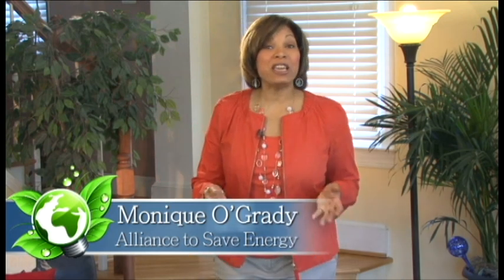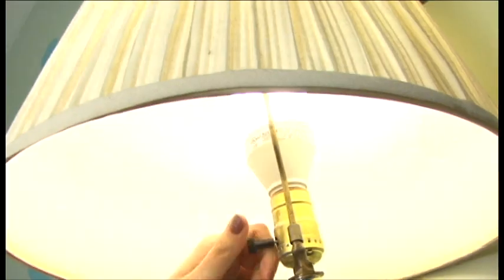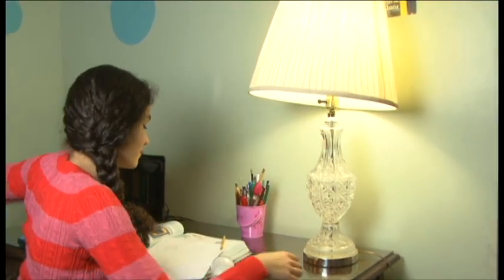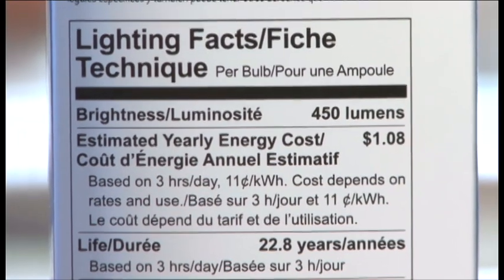Shopping for light bulbs used to mean looking for the bulb with the right wattage, a measure of the energy used, but there's a new way to find the light you want and cut down on the watts. Lumens is the new measure for buying bulbs. Manufacturers have engineered new light bulbs that give you the same amount of light but use fewer watts, saving you energy and money. With a little help from the new lumens label, picking the right bulb isn't too hard.